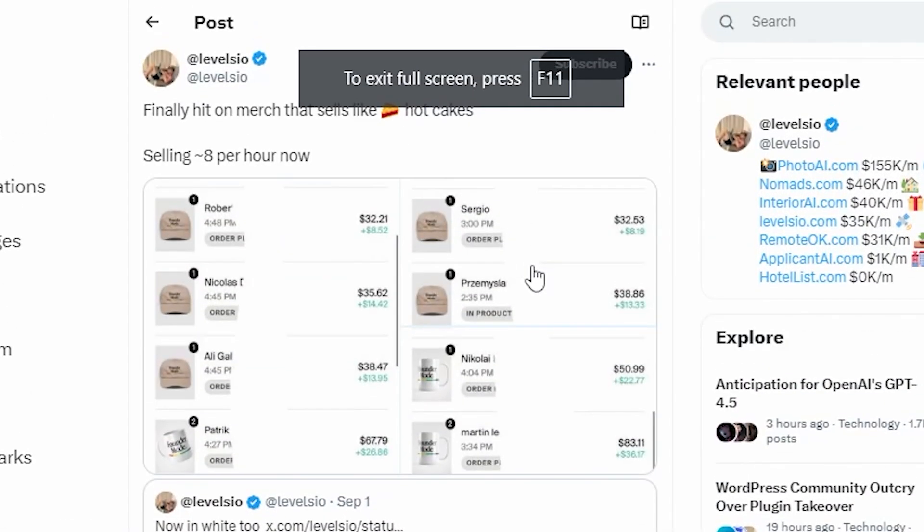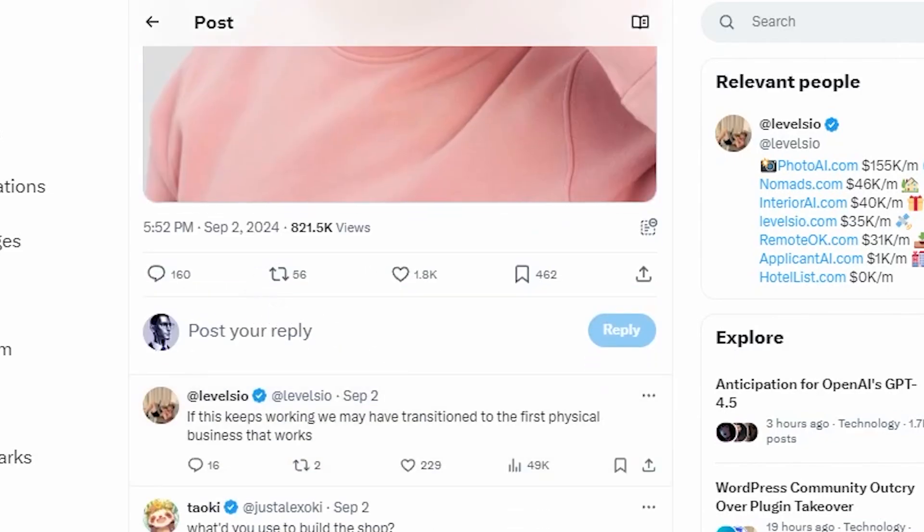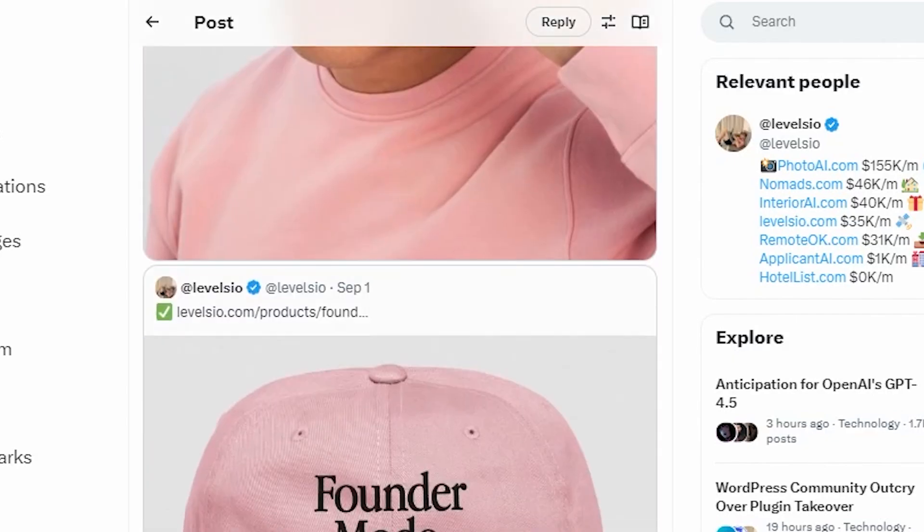You might wonder how much he actually made from this. Well, I think this was one of his first ever merch shops and he said 'I finally hit on merch that sells like hotcakes — I'm selling around eight of these per hour now.' This guy is an original software guy. And he even admits it — someone asked 'what did you use to build the shop?' and he said 'Fourth Wall HQ is amazing.' That's exactly what he used. All he did was build the store really quickly, built a webpage, and then uploaded these products.